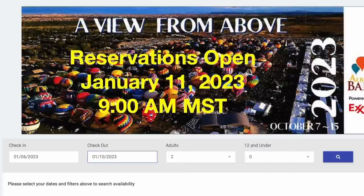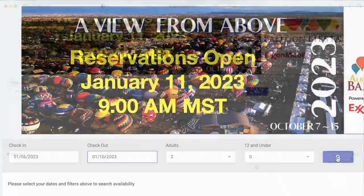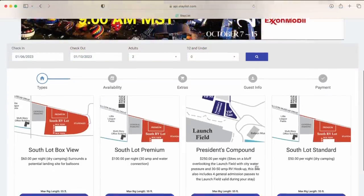The system defaults to two adults and no children. You can adjust this, but it's not important information for us. Then click on the search button. You'll be presented with a list of available sites.